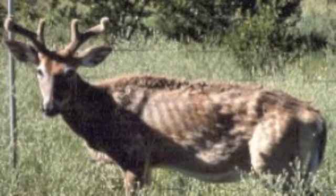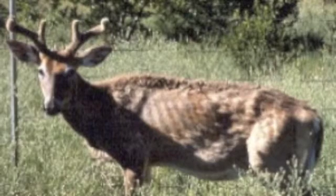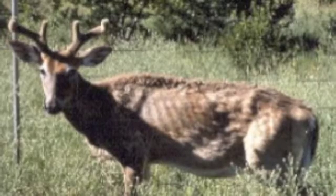Chronic wasting disease is also a disease caused by the prion protein. It is found in a variety of deer, elk, and moose. The disease is progressive and always fatal. The most obvious sign of chronic wasting disease is weight loss over time.